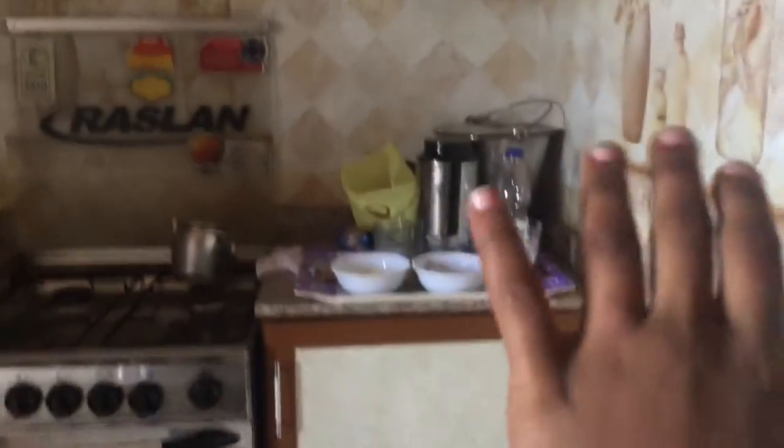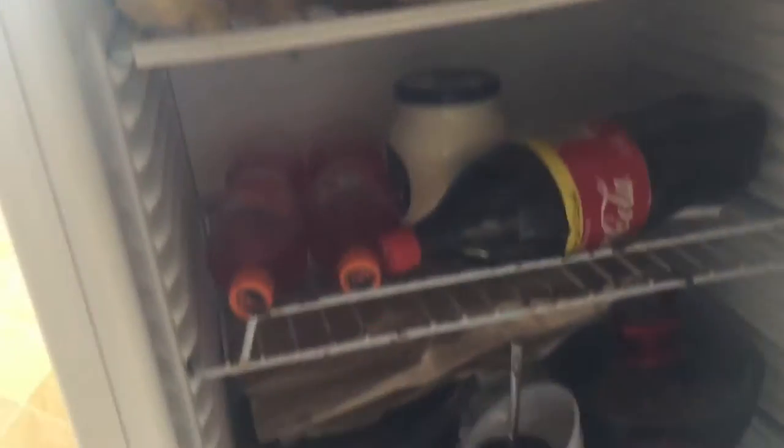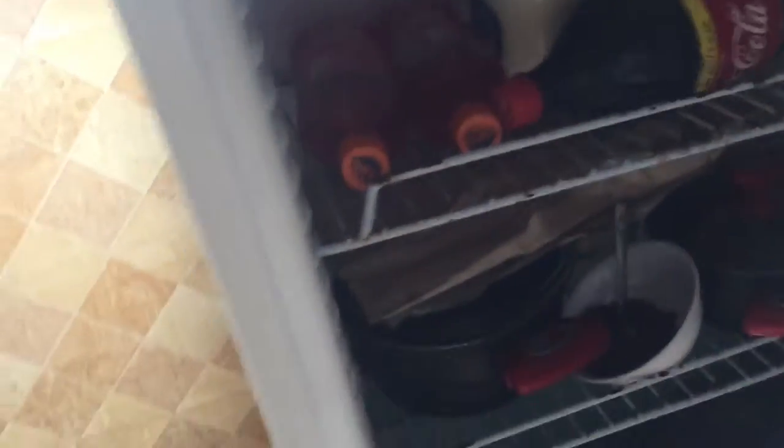We just moved in so it sort of looks like a mess. This is the kitchen. We have some soda here — these are the fridge. Pretty much all you have is water, but it's pretty much filled up with soda, strawberry Fanta. I just opened it.